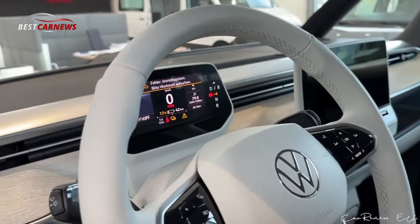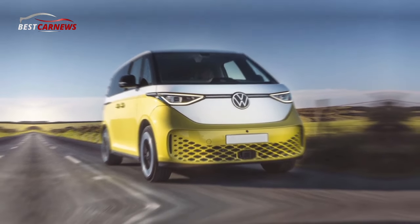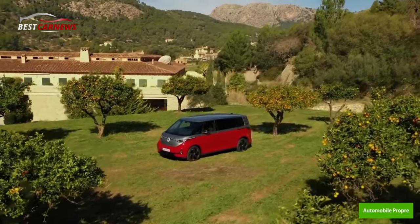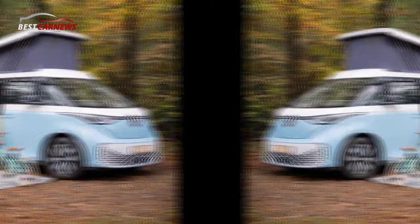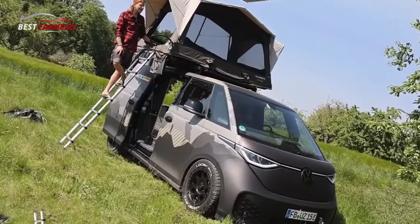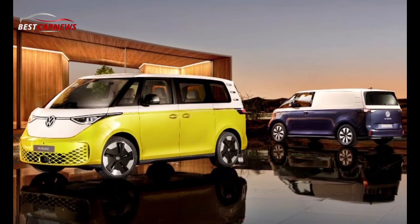GTX passenger compartment: The ID. Buzz GTX with standard wheelbase is accessible as a five-seater with a 40-60 split three-seat bench in the second row (2+3), or as a six-seater with two individual seats each in the second and third rows (2+2+2). The long wheelbase ID. Buzz GTX will likewise launch as a five-seater with a three-seat bench (2+3), and as a six-seater (2+2+2). This variant will furthermore be offered as a seven-seater with a three-seat bench in the second row and two individual seats in the third row (2+3+2).